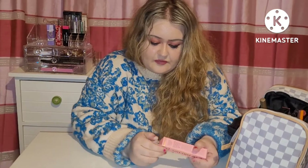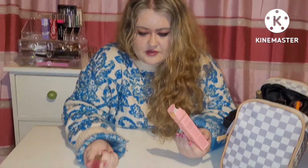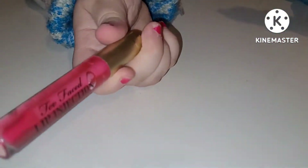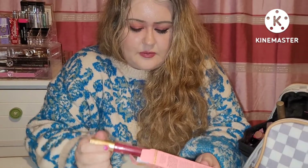Then we have Bubblegum Young — I'm not going to be swatching that for you as it's a painful one, but it's a gorgeous shade and it's a lip injection by Too Faced. It's nice to have that in the collection if need be.